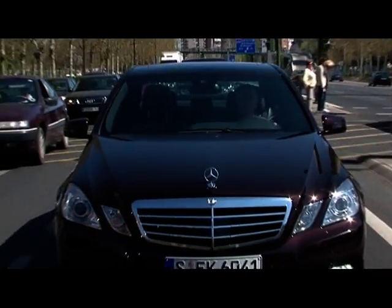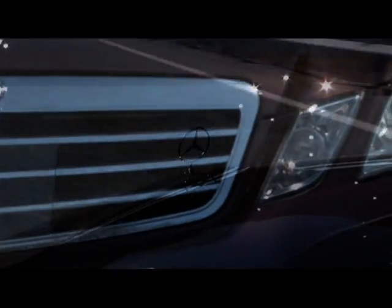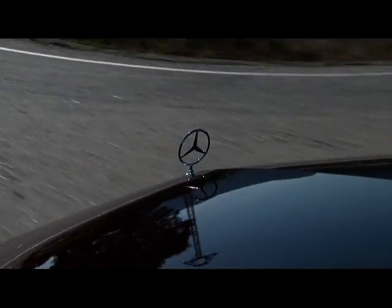The Mercedes E-Class is the most popular business sedan around, in part since a majority of taxi drivers do their daily work in this vehicle. The previous model sold over a million times within seven years.